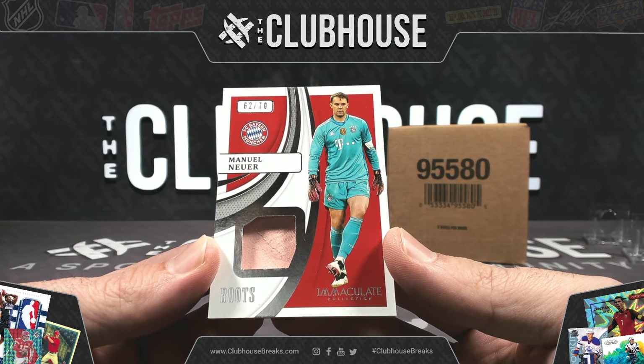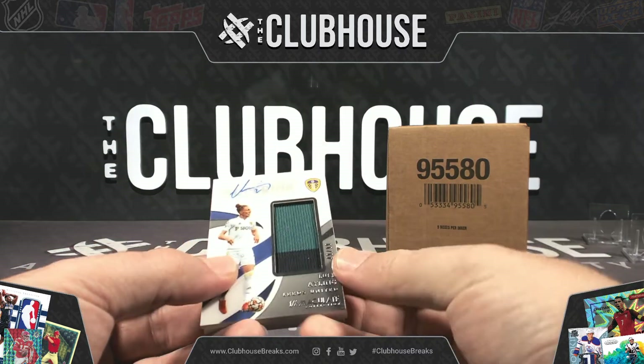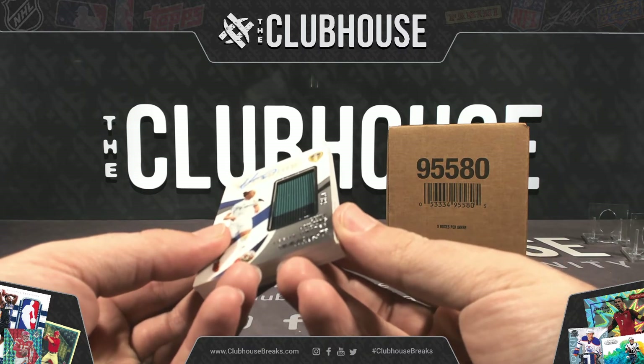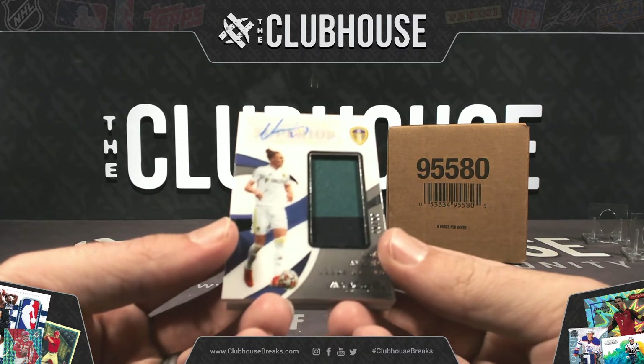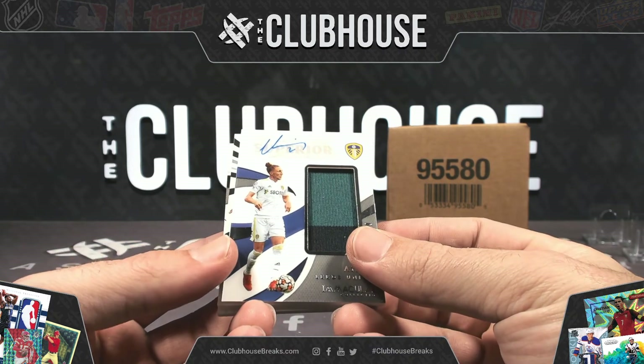Kobe, nice pick-up there! Next up — Luke Ayling for Leeds United to 99, two-color superior jumbo relic auto. Mike Weiss, Leeds United.